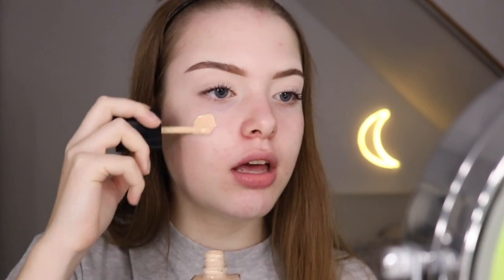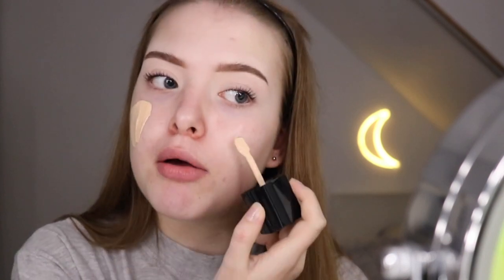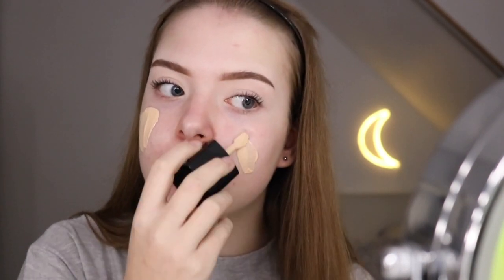The next product I'm gonna use is the Wet n Wild Photo Focus Foundation. I've heard really good stories about it and really bad stories about it, so I don't know what to believe, but I really want to try it out for myself. It's from the same line as my concealer. I swatched it in store, and in the store this was my shade, but maybe the lighting is different — I don't know.